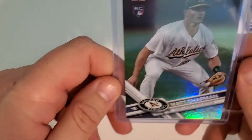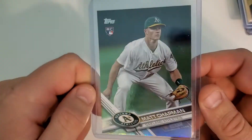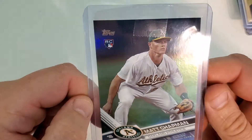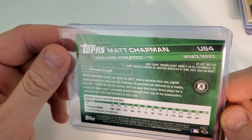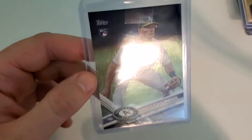Here's a Topps Update but it's the rainbow foil Matt Chapman card — looks really nice actually. I don't see anything wrong with the front whatsoever. In the back it should nine-five in my opinion. So there's another card to add to my Chapman pile — it's the rainbow foil.